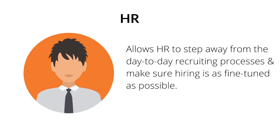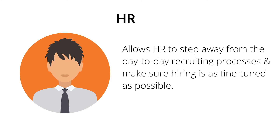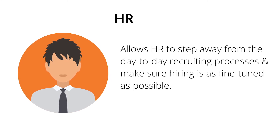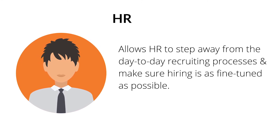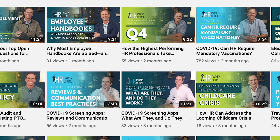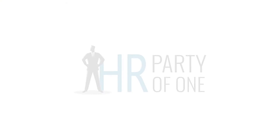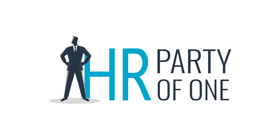ATS platforms give HR the time to step away from the day-to-day recruiting processes and dedicate more energy to ensure that hiring is as fine-tuned as possible. This shift in responsibility makes your role within the company even more valuable — and that's what HR Party of One is all about. Don't forget to subscribe to our channel and ring the bell for the latest updates and new episodes. And remember: your job is as strategic as you make it.